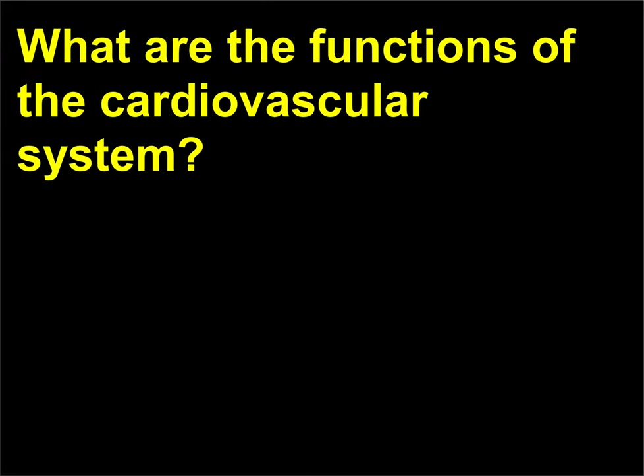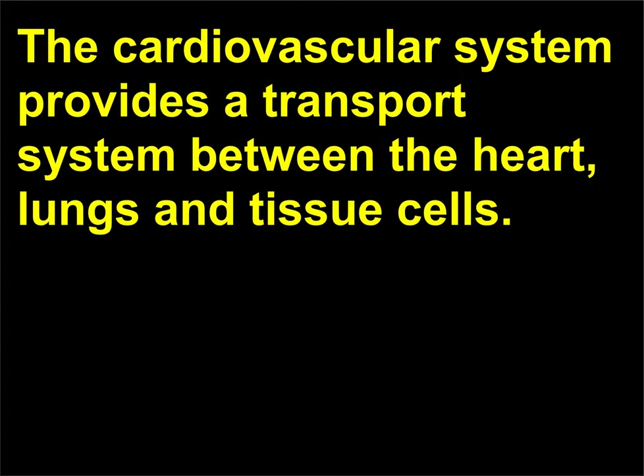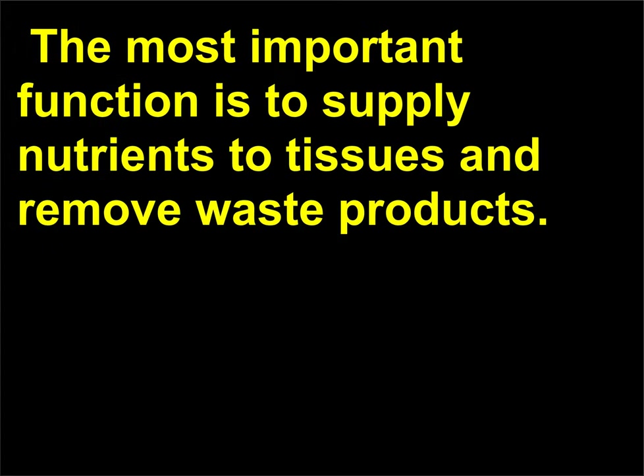What are the functions of the cardiovascular system? The cardiovascular system provides a transport system between the heart, lungs, and tissue cells. The most important function is to supply nutrients to tissues and remove waste products.